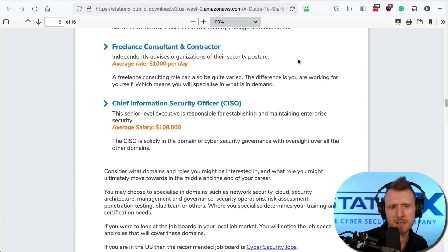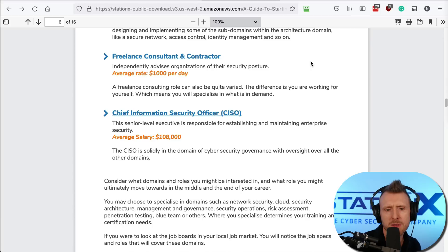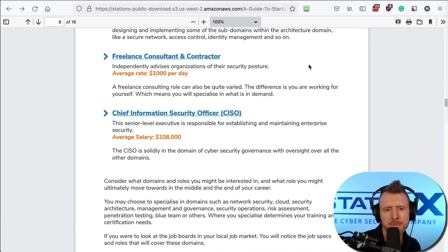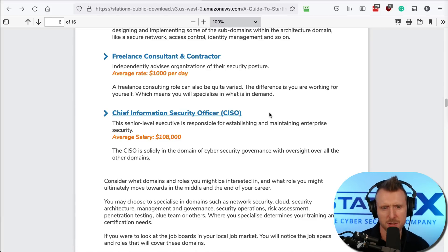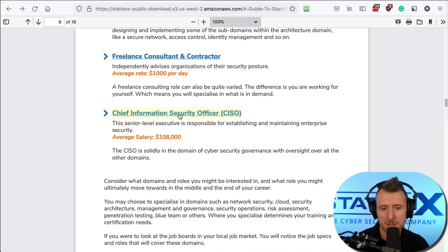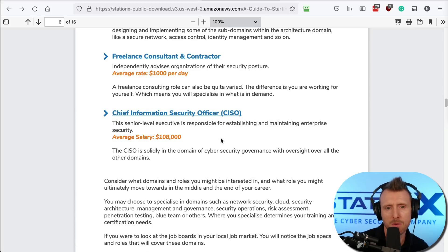Freelancers and contractors are people who work for themselves and tend to charge on a daily rate. The chief information security officer is a specific, senior-level executive title. But you could also see similar roles titled security director, information security officer, or other titles that perform a similar function.